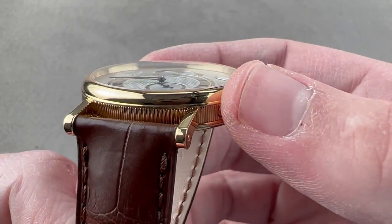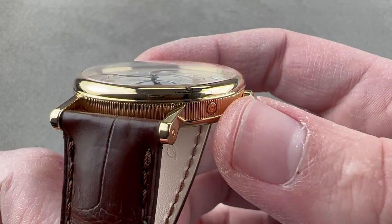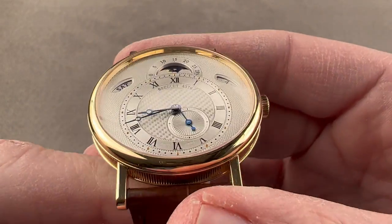The bezel features a little bit of a lip at its edge, and the case back features the same, which helps to define the internal channel of the case band.